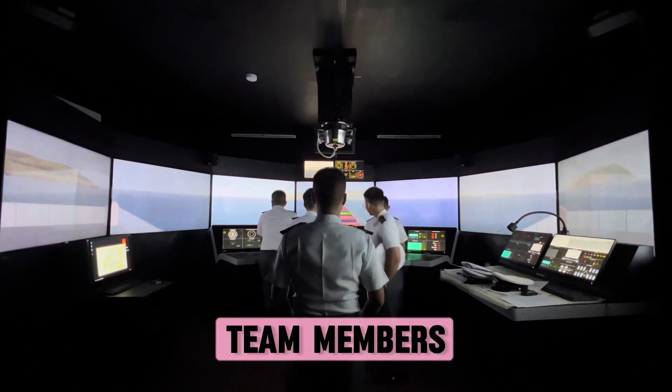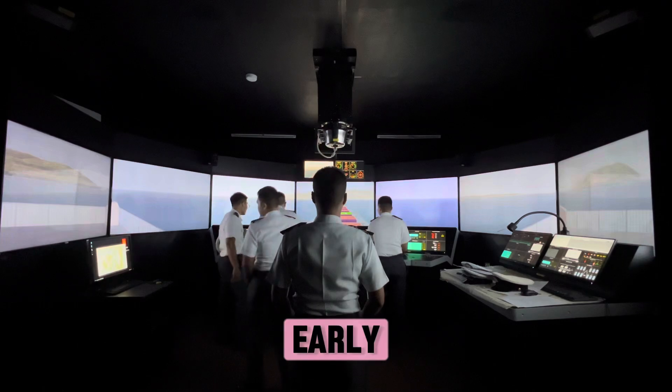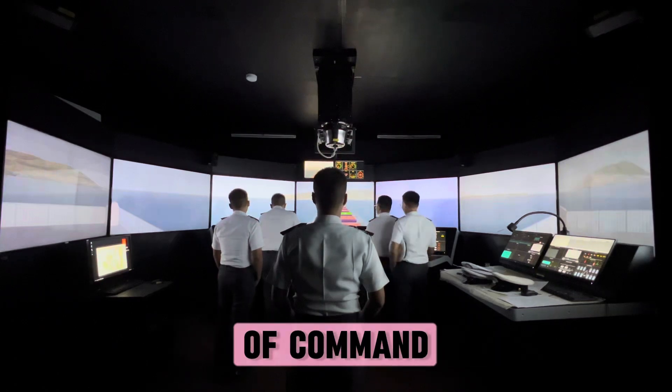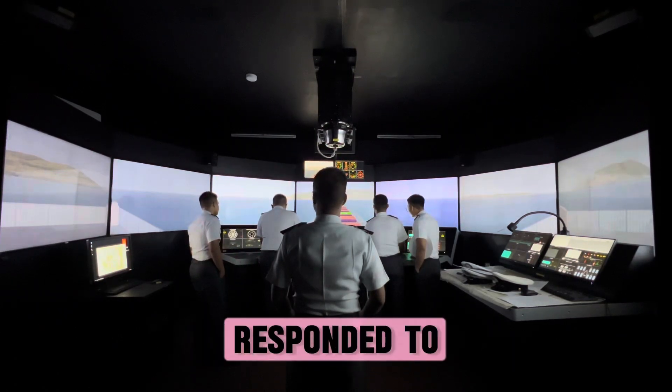Make roles and responsibilities clear to bridge team members. Involve all team members in problem solving. Acquire all relevant information early and anticipate dangerous situations. Team members should clearly understand the chain of command, including the way decisions and instructions are made, responded to, and challenged.